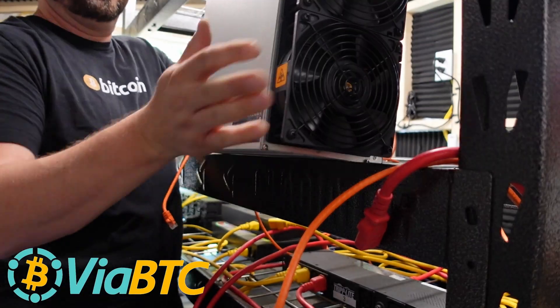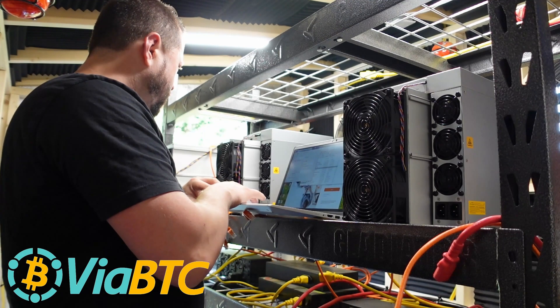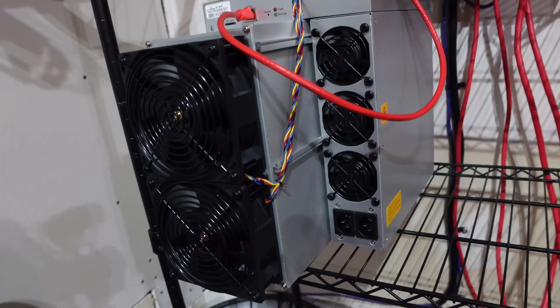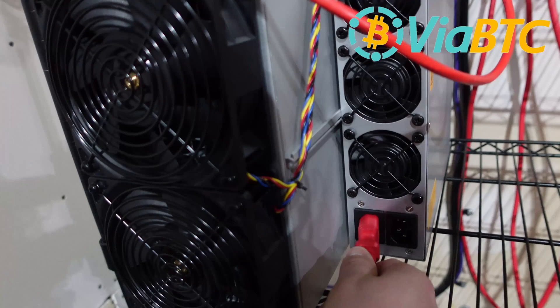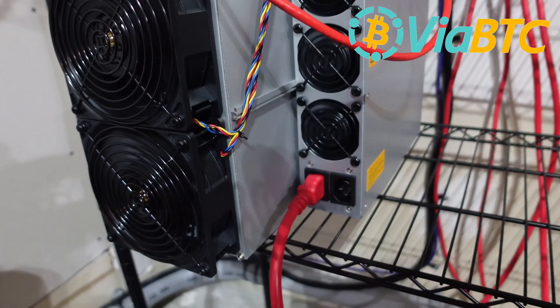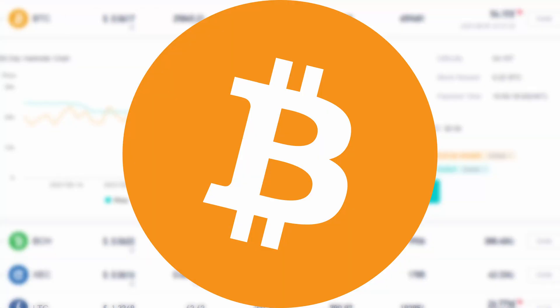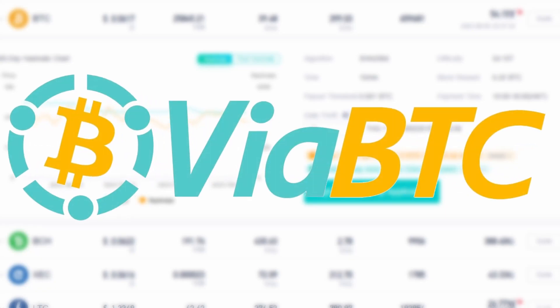Listen up miners, I gotta ask: what mining pool do you have your ASICs on? Now the bigger question — why? Reliability, security, profitability, and uptime are must-haves for serious crypto miners. All reasons why I've been running my new Bitcoin, Kaspa, and Scrypt miners on ViaBTC.com.